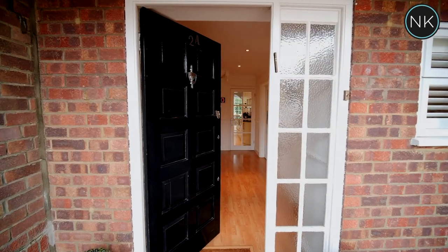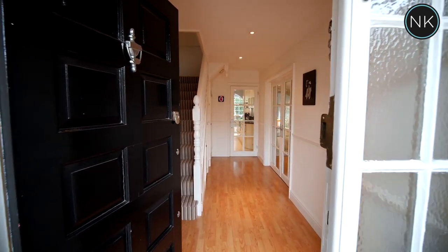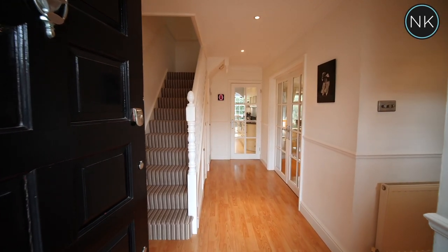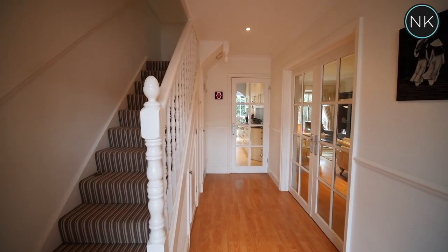As we walk through this front door, you instantly get a feeling of space and brightness. This is a great-sized hallway with stairs to the first floor and access to all rooms. The excitement builds — we've only seen a little piece of this property: the driveway, that lovely bright hallway, and the room we're in now.